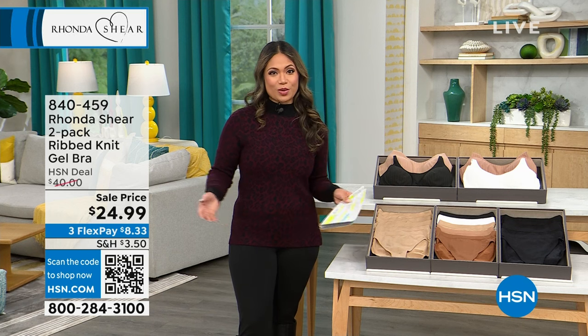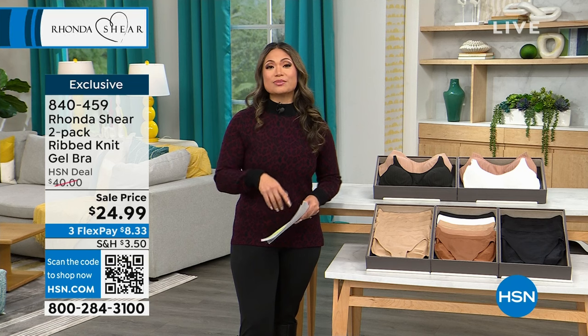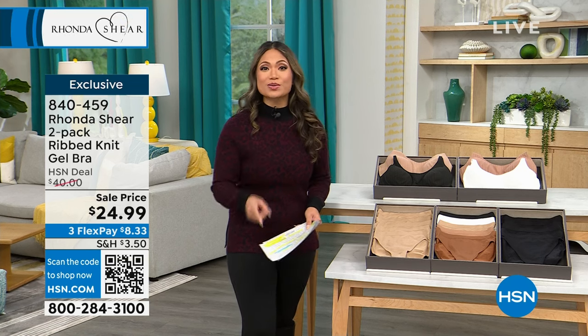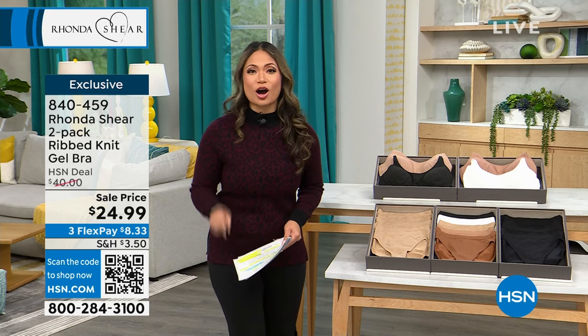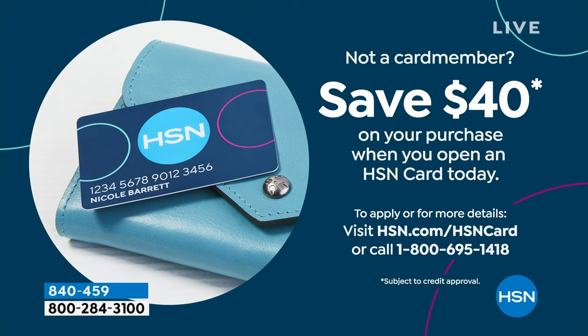For those of you who are new to HSN, the best way to shop today is making sure you get that HSN credit card. Not only does it make it easy to get all the best deals and flex pay, but you also get an additional 40% off today. That's right — we're taking an additional 40% off your purchase. So shop happy, shop well, enjoy.